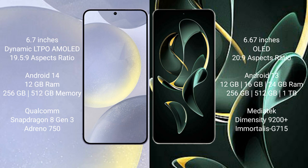Samsung Galaxy S24 Plus runs on the Android 14 operating system. Redmi K60 Ultra runs on the Android 13 operating system.